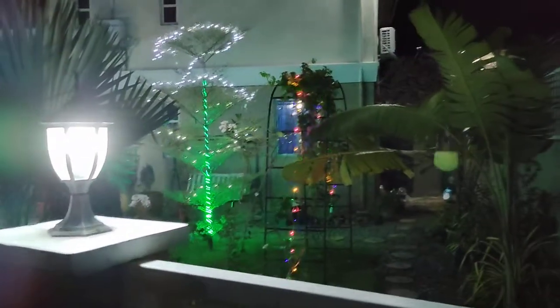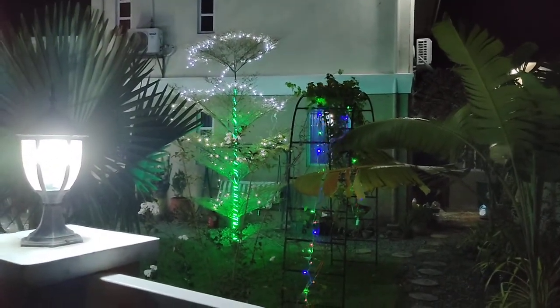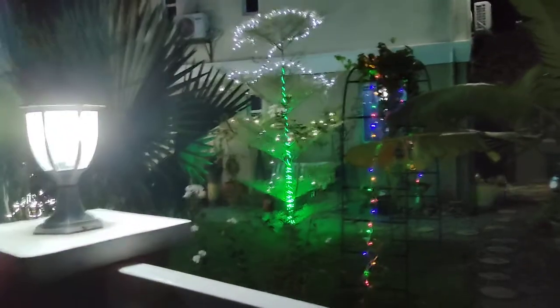This is our house here to the right. I have an arch here for a bougainvillea flower. I have lights on that, alternating.